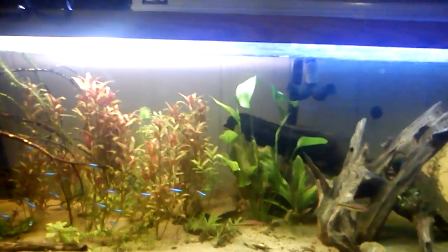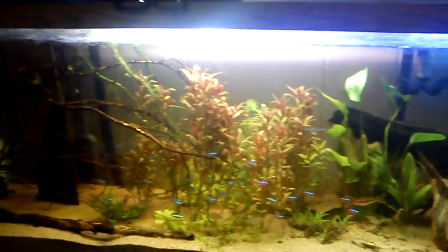YouTube, what's up? 1992Patro here, and here is an update on the 125-gallon planted aquarium.